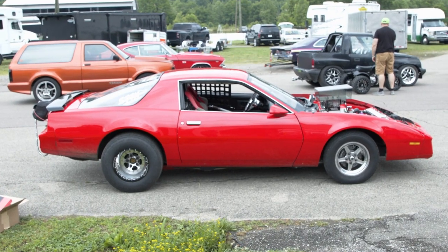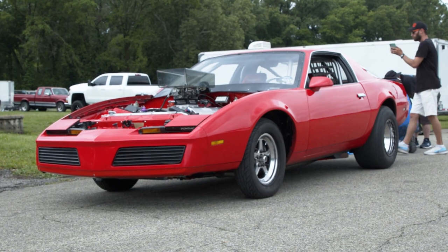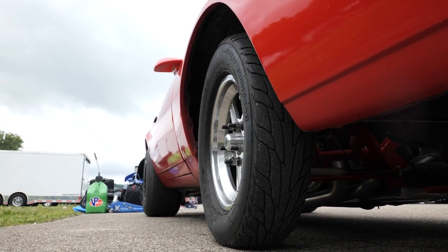He bought this '82 Firebird when he was just 15 years old. Now closing in on 45, Terry has owned the vehicle for 30 years. Naturally, the Firebird has gone through several different iterations, but it's always remained street-oriented.